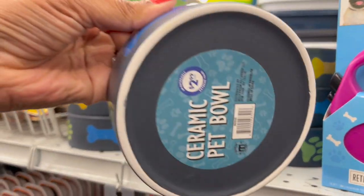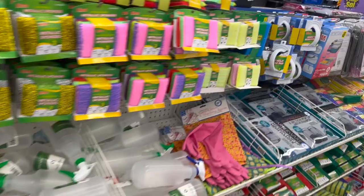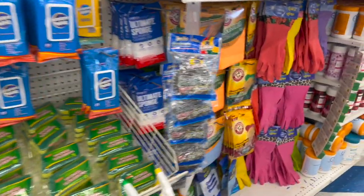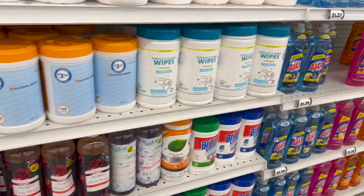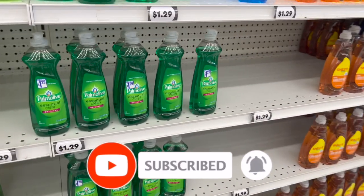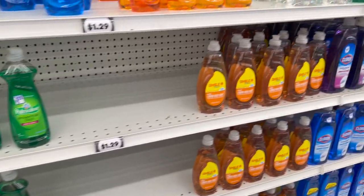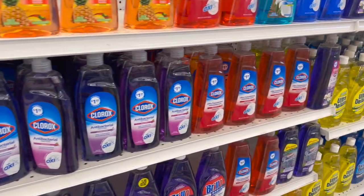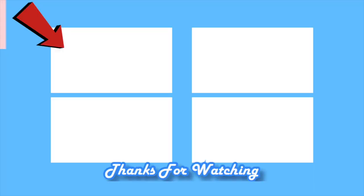Well guys, that is everything new that I see at my local 99 Cent Only store. I hope you guys are having a fabulous, blessed day. Thank you so much for taking time out of your day to watch my videos. If you like these videos, please remember to like, subscribe, and hit that notification bell so you never miss an episode. Don't forget to enter for those amazing giveaways and follow us on Facebook — links are in the description box. Stay blessed, talk to you soon!